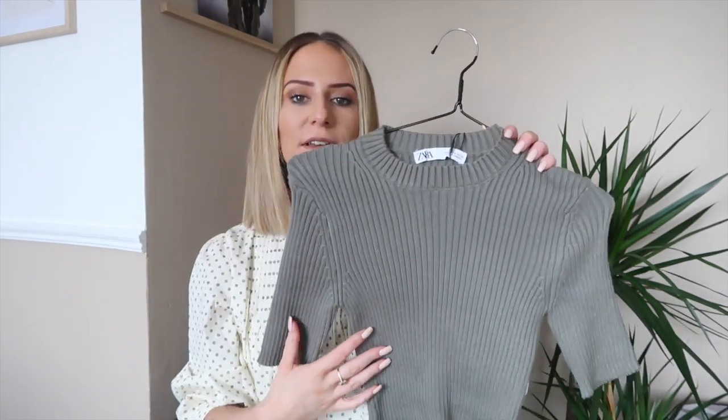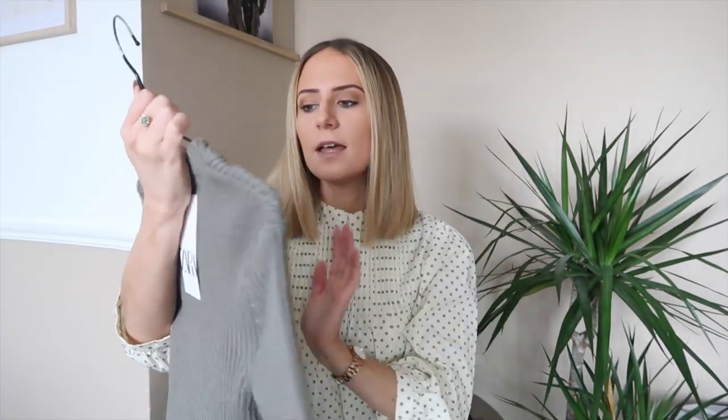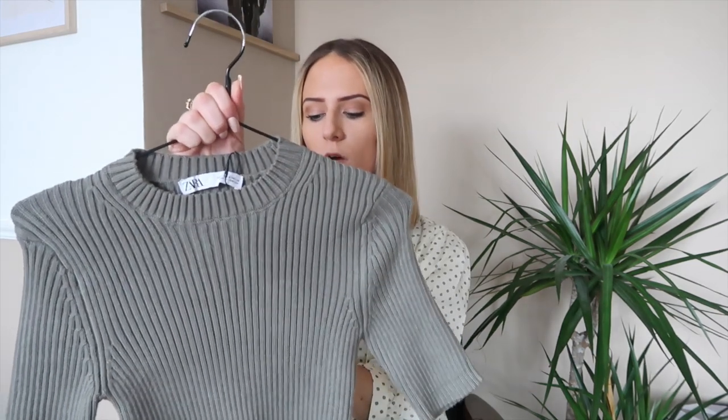I also love the next piece I bought, and it's this gorgeous top — also knitted. I did buy this to pair with the bottoms and I just thought the colors together were really nice. For some reason it's coming across kind of gray on camera but it's actually more of an army green. I got this in a size small and it was €17.95.